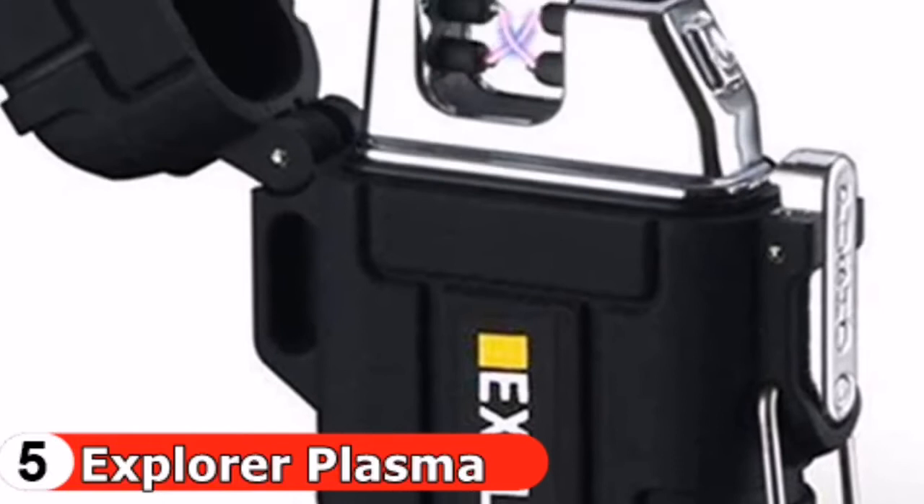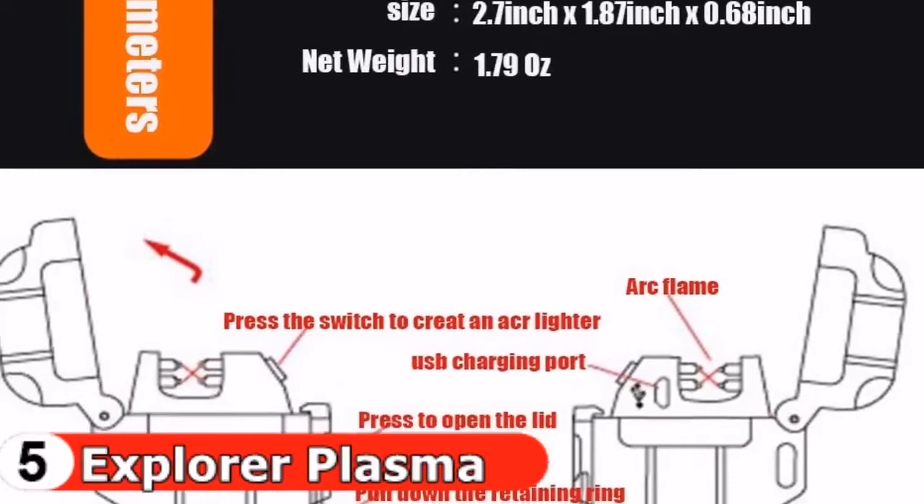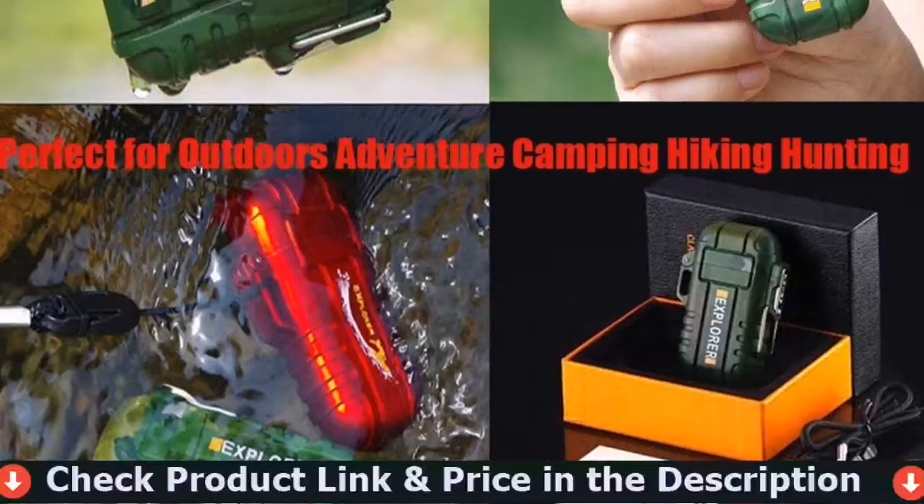It features a double arc lighter with a lanyard — lightweight, easy, and convenient to carry. You can hang it on your neck or put it in your pocket. Made of high-quality ABS and zinc alloy material, it is very durable. The flameless and windproof design helps ignite quickly. It has a 220 mAh battery cell with approximately 60 charges of use.